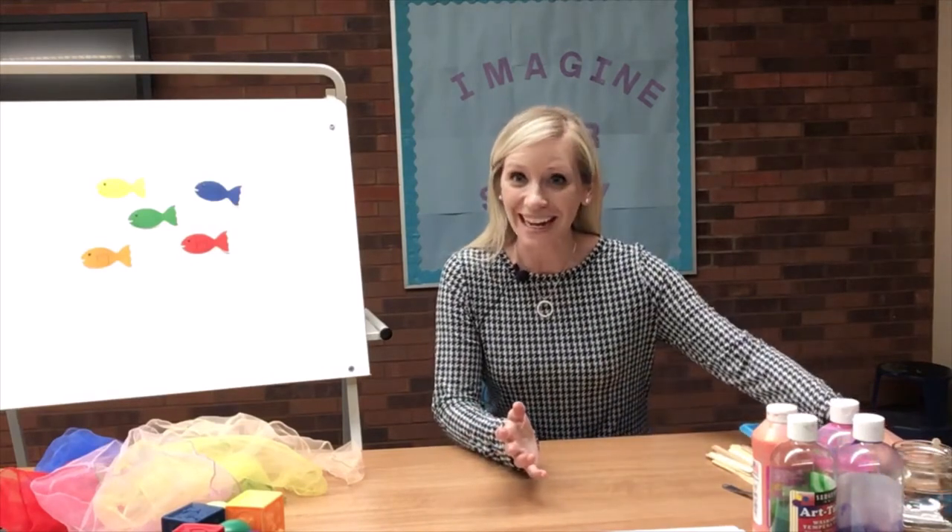Hi everyone! Welcome to Tinker Tots. Today we're going to be making a special ice painting activity, and we're also going to be singing a few songs about colors. Let's go ahead and get started with our hello song.